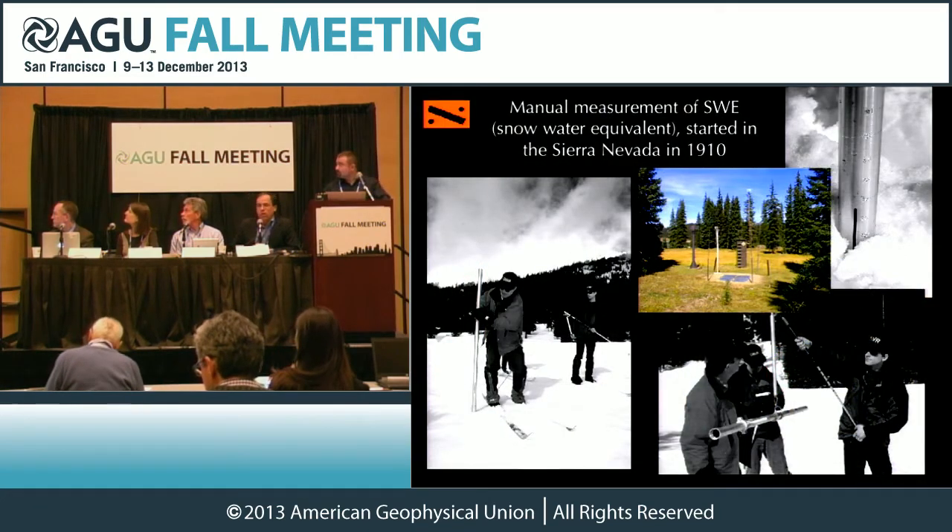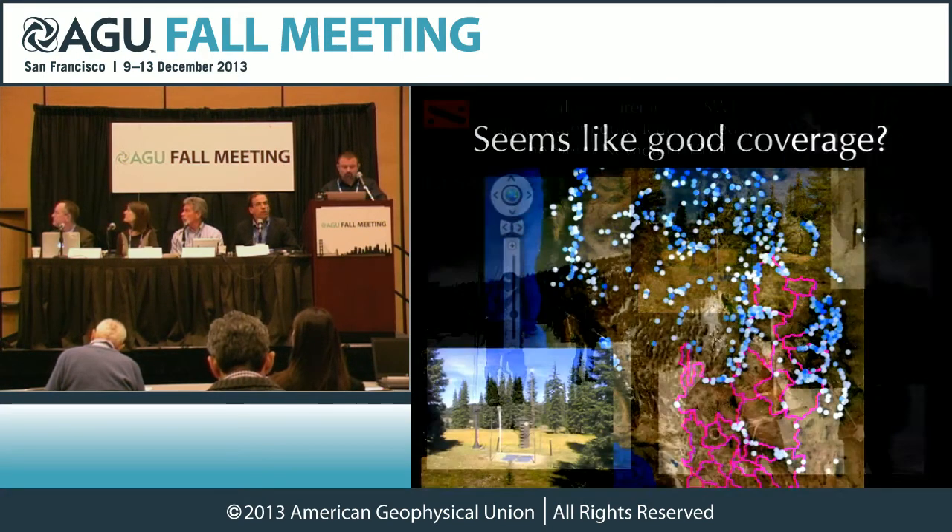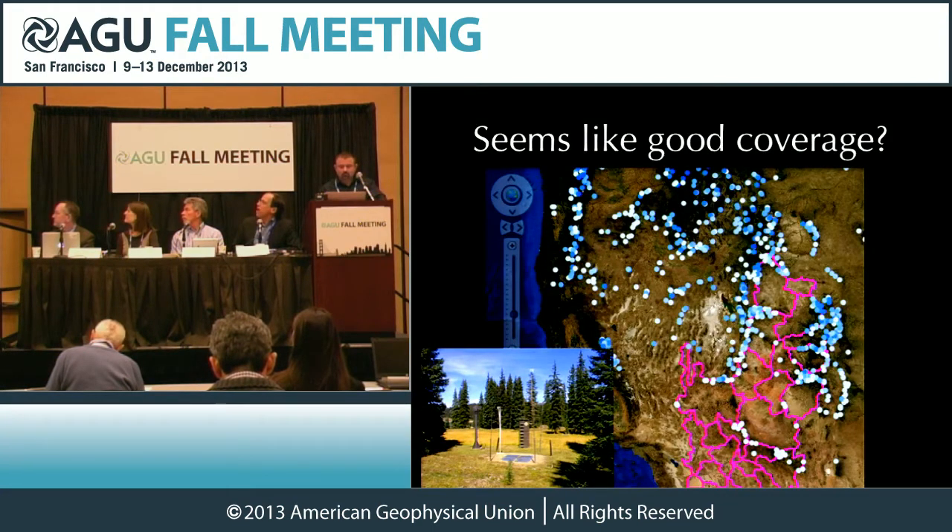This is the way we've been doing it for a long time, and it's incredibly valuable information. It's just relatively sparse. This is the map of snow telemetry sites across the western U.S. — these are snow telemeter sites, snow pillows — and it looks like we have pretty good coverage all across the west.